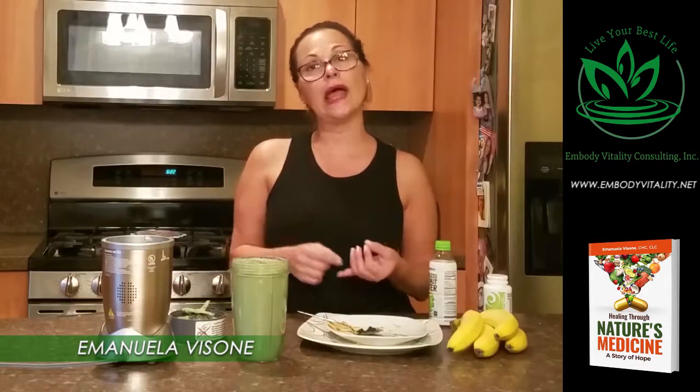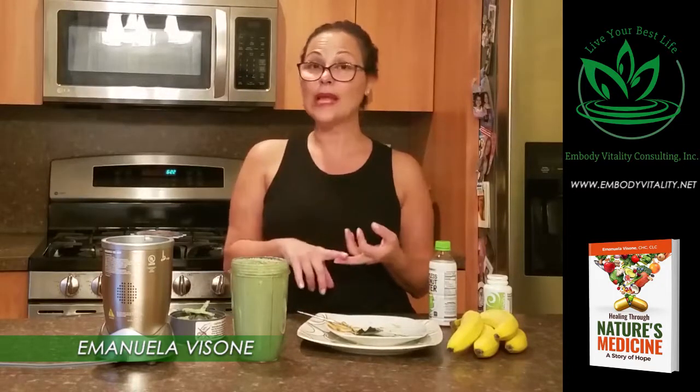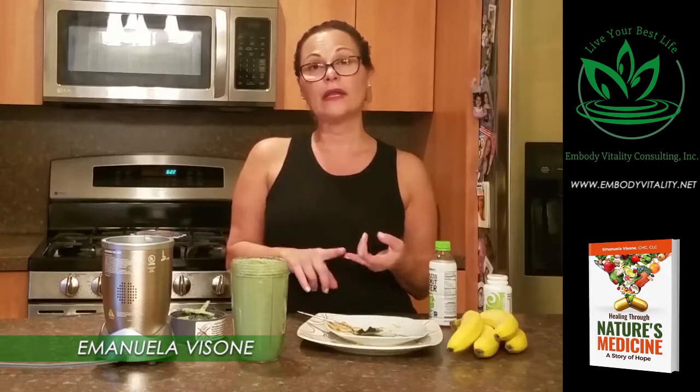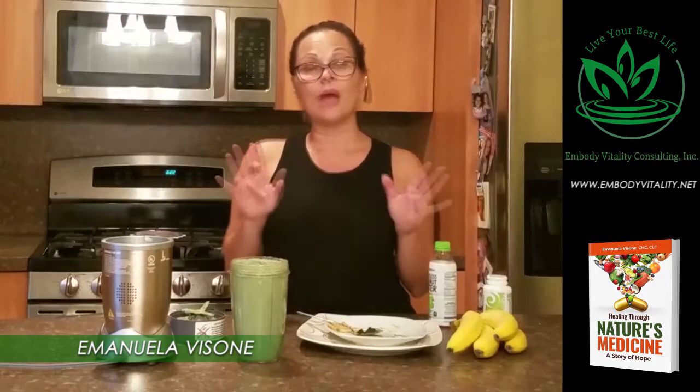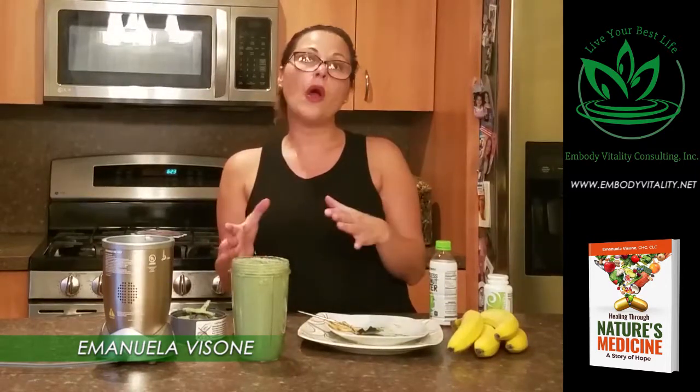I look forward to seeing you again. Please like my Instagram and follow me, as well as my YouTube channel, my website Embody Vitality, and also my Facebook channel.